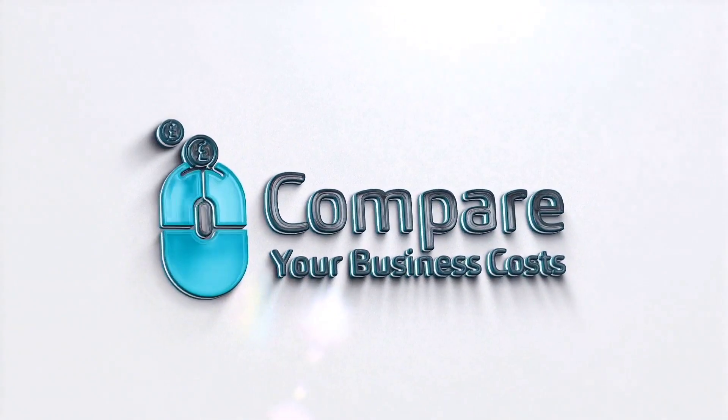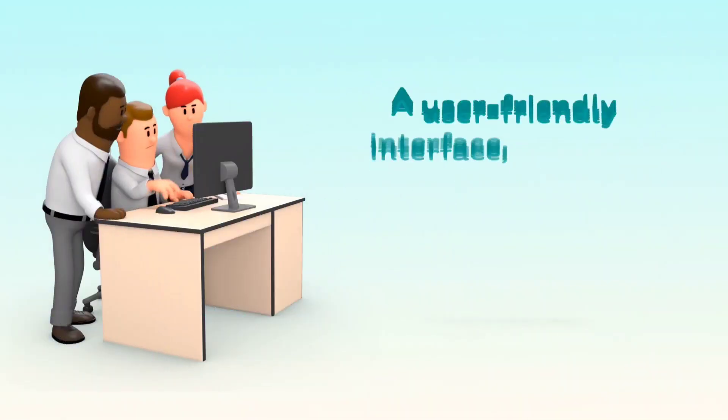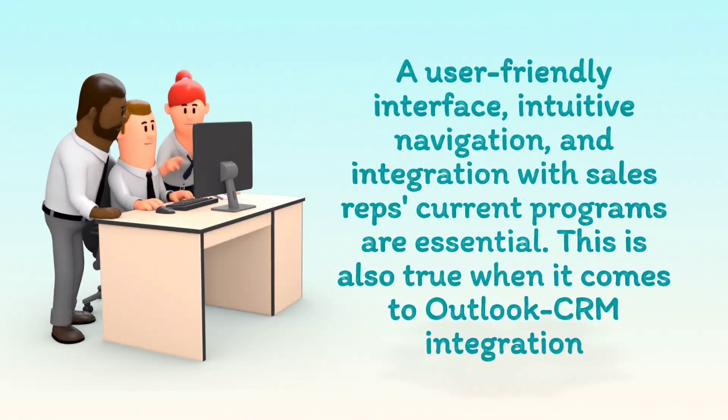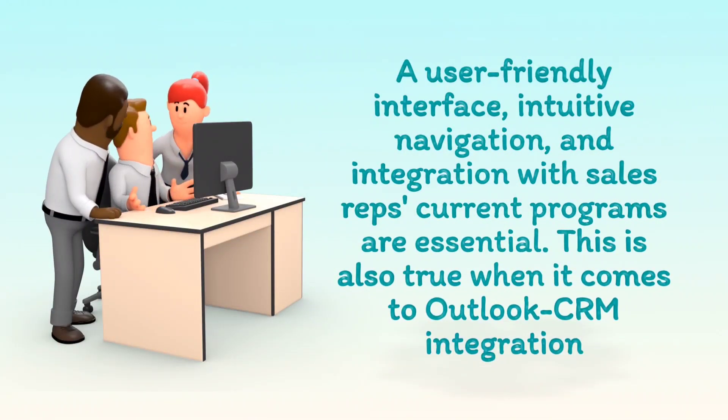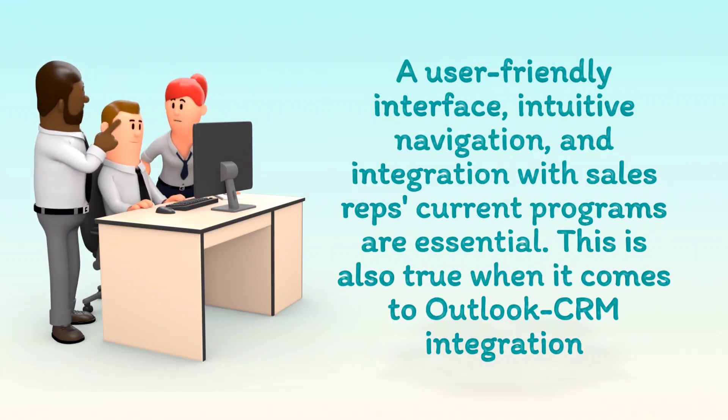Welcome to Compare Your Business Costs. Can I use Microsoft Outlook as a CRM in 2023? A user-friendly interface, intuitive navigation, and integration with sales reps' current programs are essential. This is also true when it comes to Outlook CRM integration.